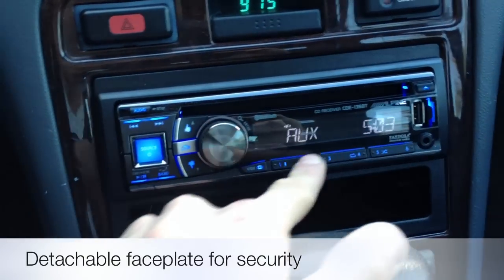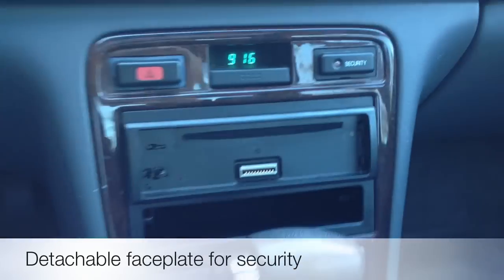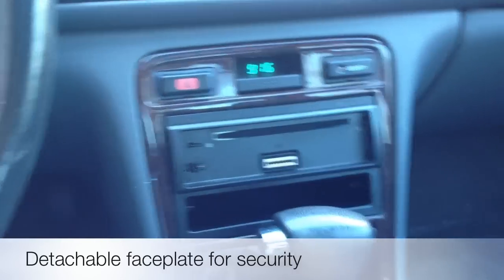Your presets are on the bottom. This unit is a detachable face, so you can remove it for theft deterrence — without the faceplate, that's a paperweight.